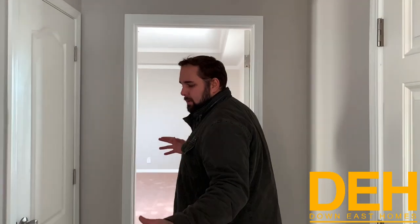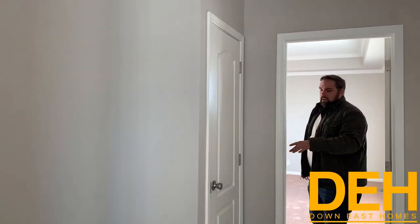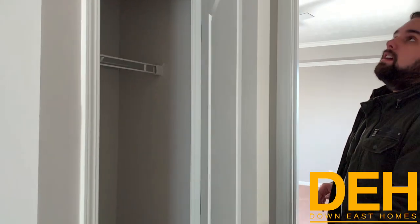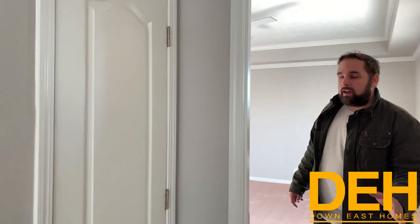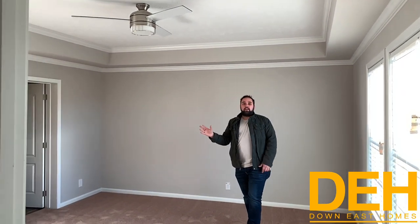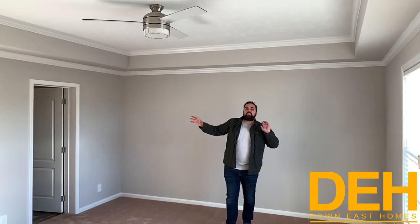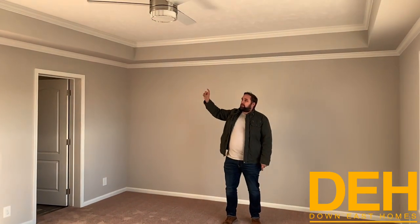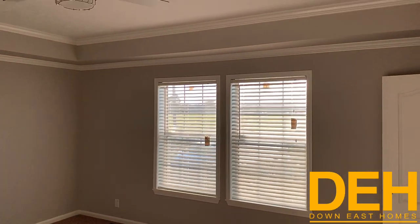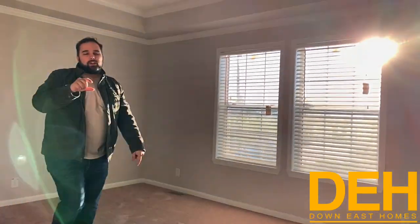Follow me this way. This is your main entrance — you do have a nice coat closet here, which I really like. You have a good entryway. Coming in this way to your master bedroom, they put a massive tray over the whole room. It's a drop tray with double crown molding, and it really feels like a master bedroom. They have nine-foot ceilings in here and it just adds so much character to the room.